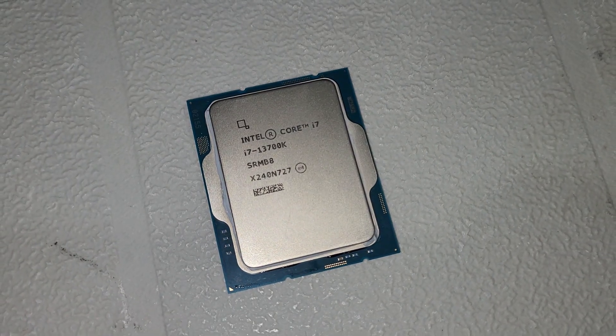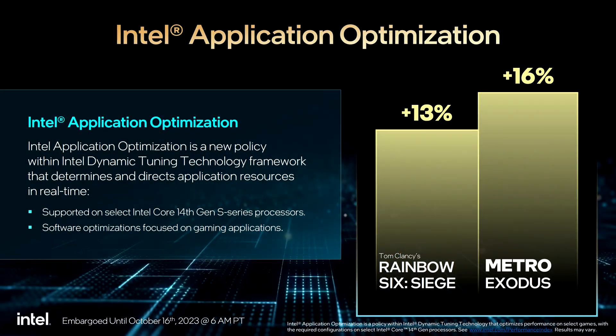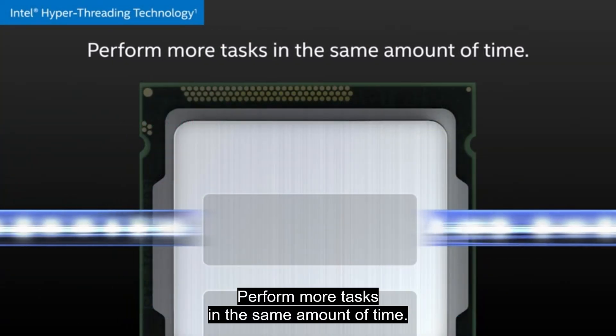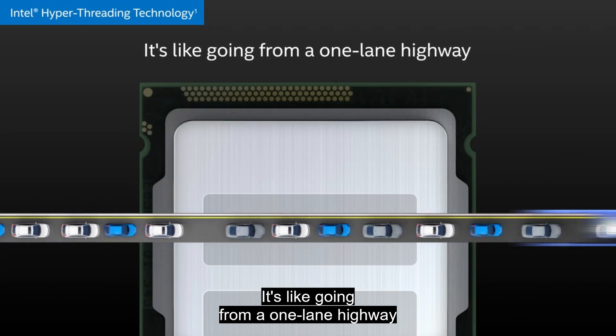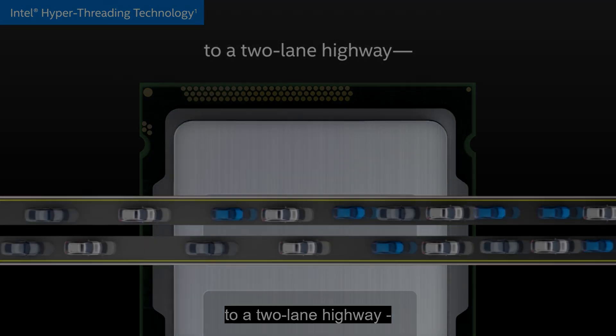It looks like Intel's got a bit of a trick up its sleeve to help boost performance of its CPUs in gaming that utilize their hybrid architecture. According to some numbers online, you could be looking at a double-digit performance improvement. Unfortunately, there is a catch here, and it's a decision that I personally think Intel should not have indulged in. Let's discuss that in this video.